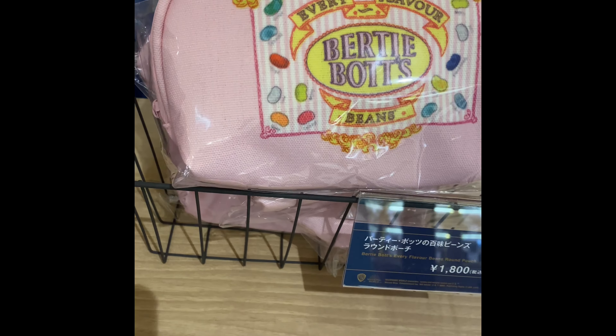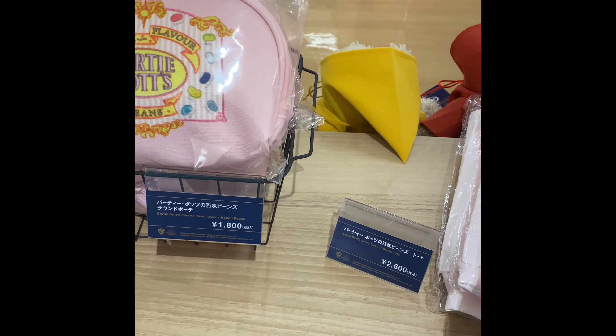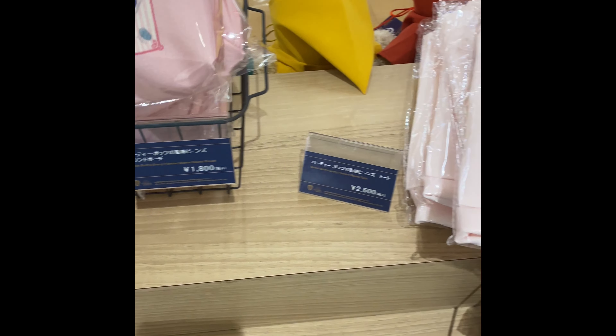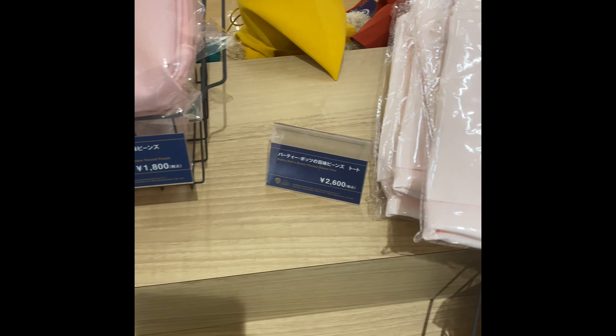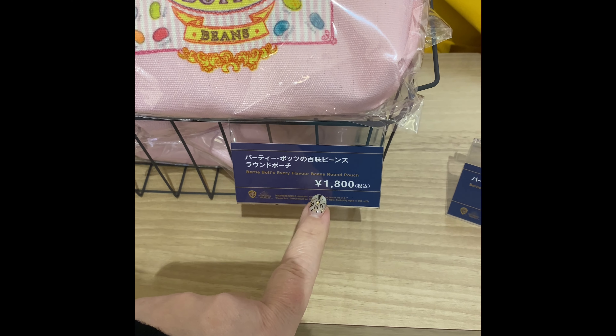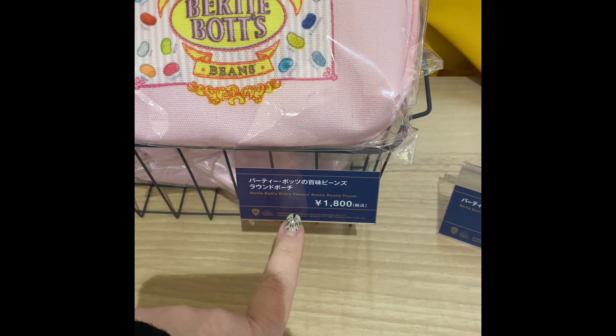They have the Bertie Botts. This is what you would call a cosmetic case. There's nothing in it — it is just the cosmetic case itself. It is Sen Hapyaku-en, which is basically $18 for this.